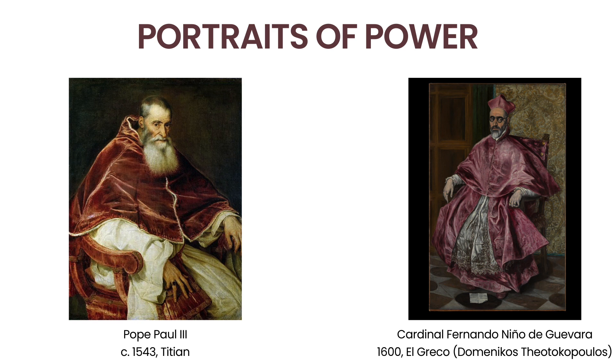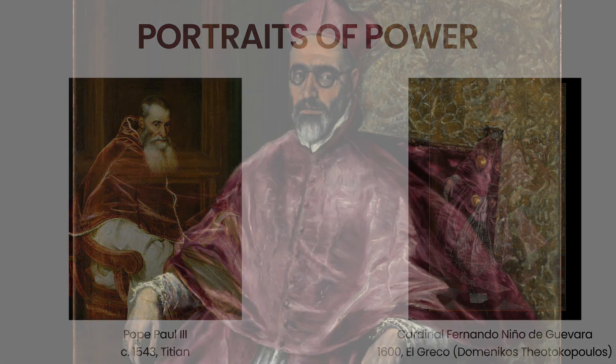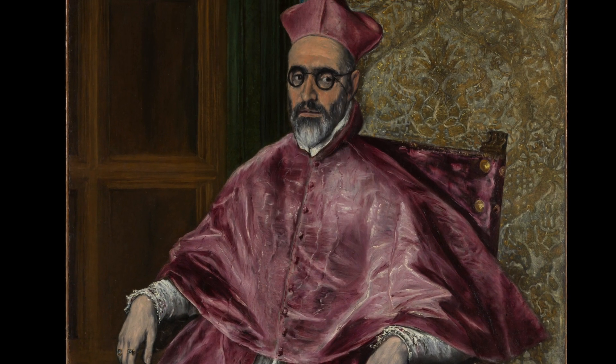One of the best details of this work is how the cardinal looks out at the viewer and holds their gaze, almost breaking the fourth wall. El Greco used his artistic talents to capture the likeness of his subjects. Through his brush strokes, we are able to know the sitters as if they have come alive from the canvas.